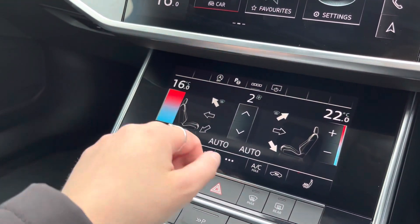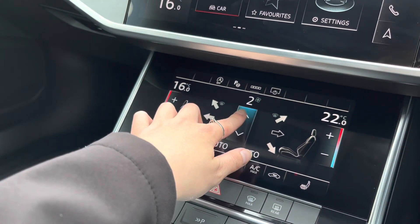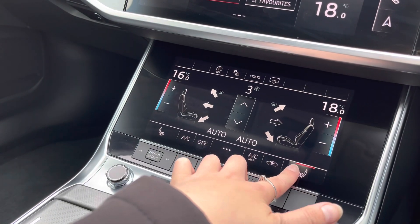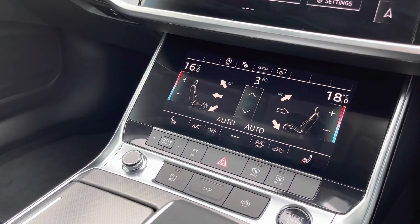Furthermore, we've got the deluxe two-zone electric climate control — it is fully touchscreen so it's never been easier to have full control of your temperature in your vehicle, as well as the front sports seats which are also heated.